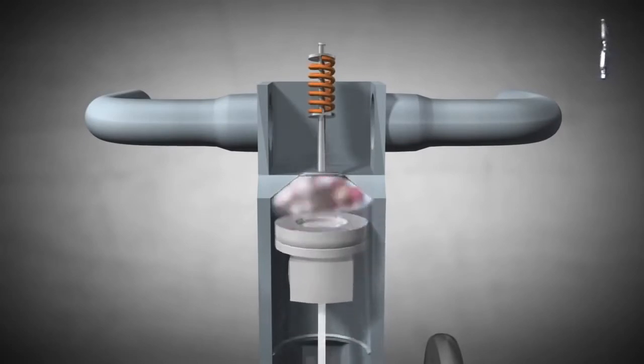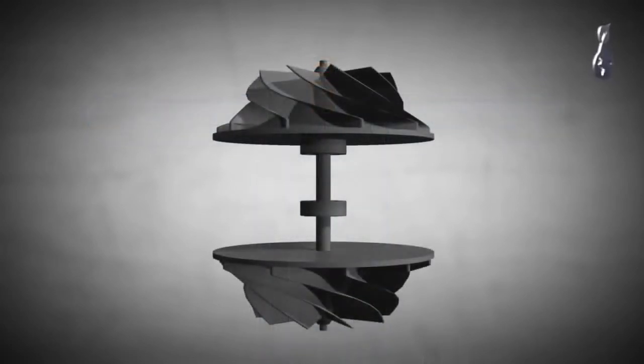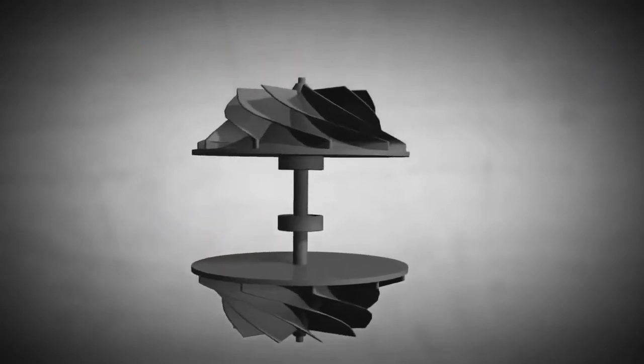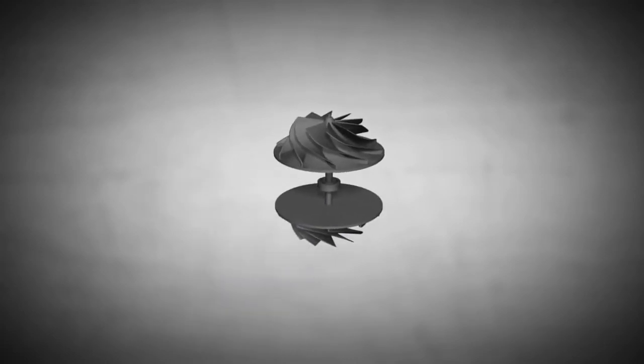A standard turbo, as it is used in boats, airplanes and cars, is composed of a shaft with a turbine wheel on one end and a compressor wheel on the other end. The turbine wheel and the compressor wheel may look the same and are covered by a housing.